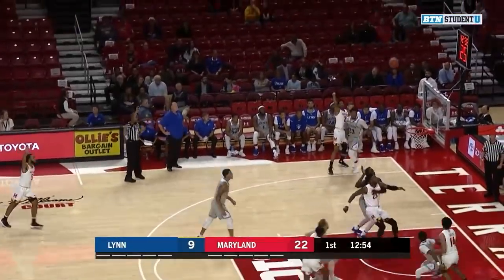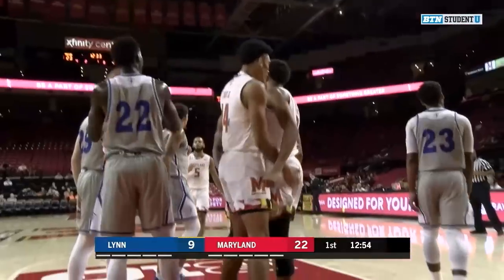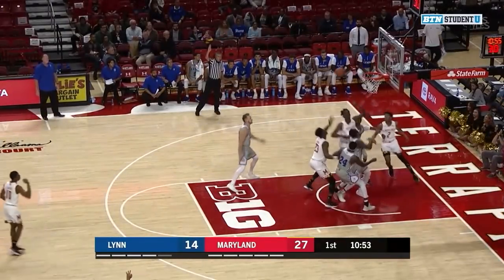In the corner, three-point jump shot is no good. Rebound, Lindo, he lays it in, and one. He's got Sorrell Smith open for three, no good.